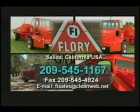Flory Industries — committed to you, the grower, since 1936.